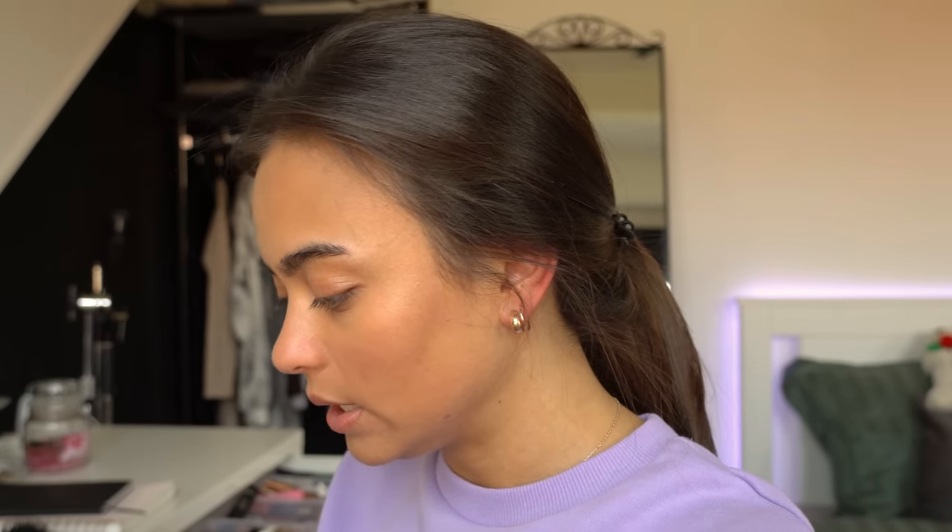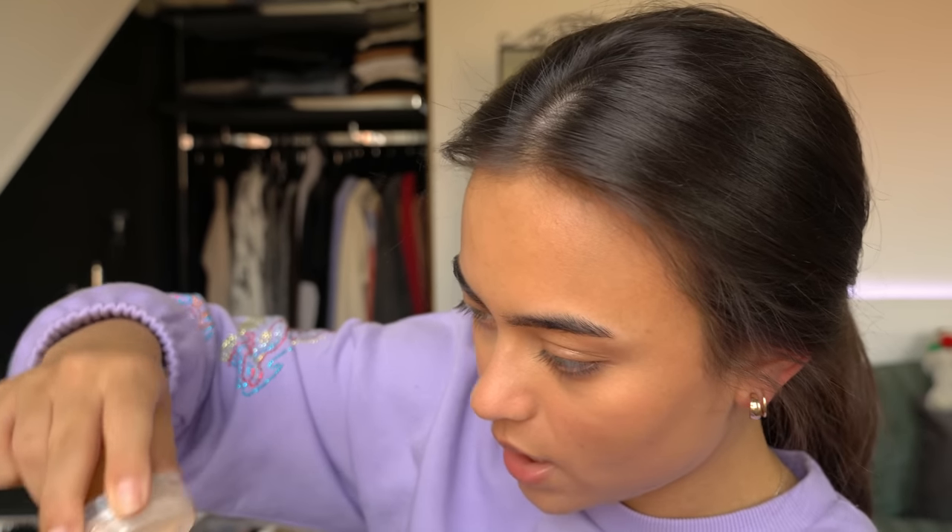I'm gonna use the Too Faced Peach Perfect Powder. I'm almost out of this — there is still a little tiny bit in here. I'm just gonna tap this out. I still have a little bit left — this is my last Too Faced Powder. I'm just gonna set this with the Real Techniques Beauty Sponge. I love this powder; it is one of my favorites because it is so fine and really, really light. I'm not gonna set my whole face, just kind of like the T-zone, underneath my eyes, on the sides of my nose — make sure I'm nice and matte.